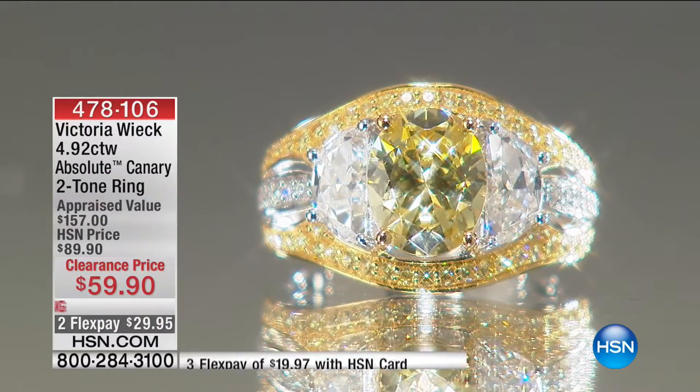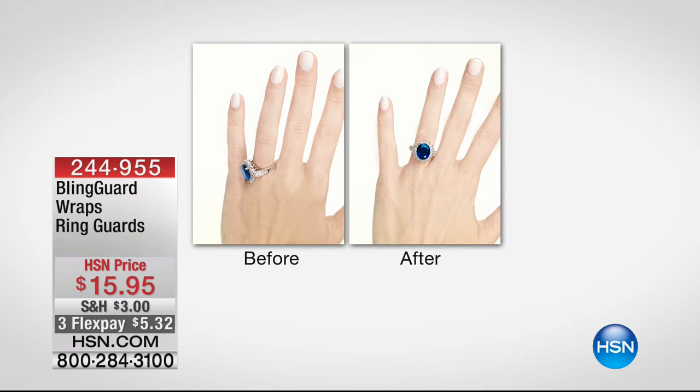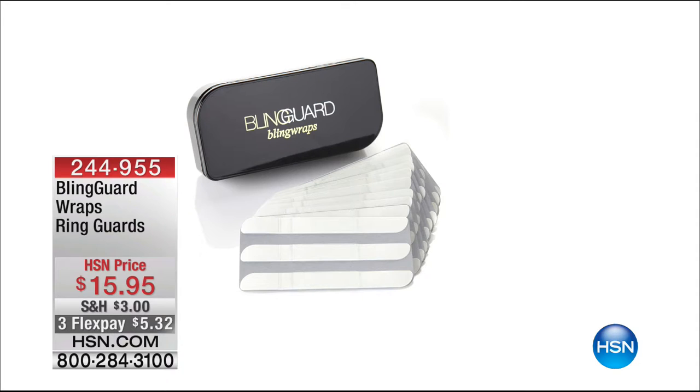We also have the Blingard for earrings, and then we're going to do the ring wraps. I use this all the time because I have skinny fingers and my rings tend to twirl. It's peel and stick — it fits right inside the ring and keeps it stationary. It looks better and you don't run the risk of the stone twirling and getting damaged. $15.95 is your price. Jenny Moore is going to be with me — that's all coming up later in the hour.